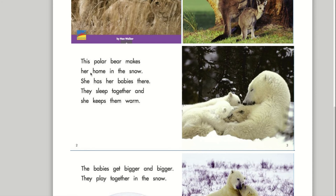This polar bear makes her home in the snow. She has her babies there. They sleep together and she keeps them warm.